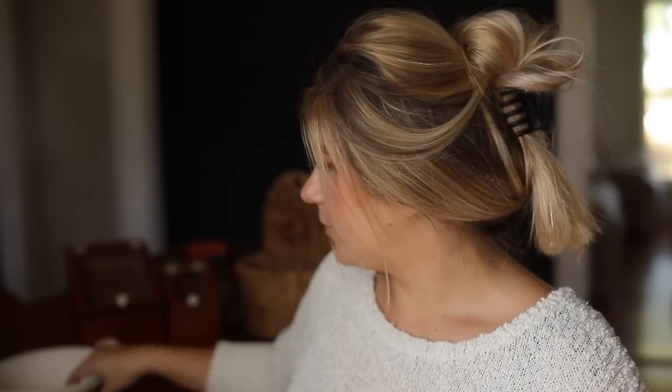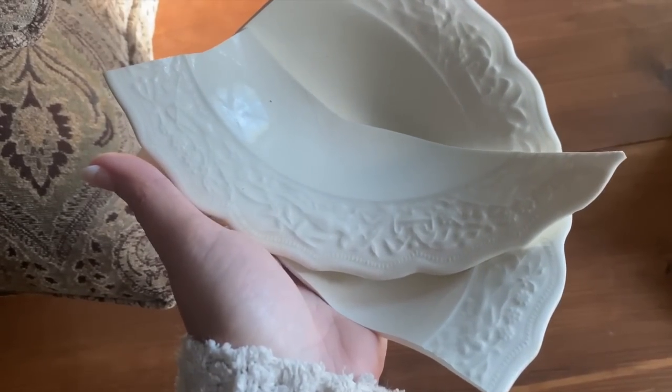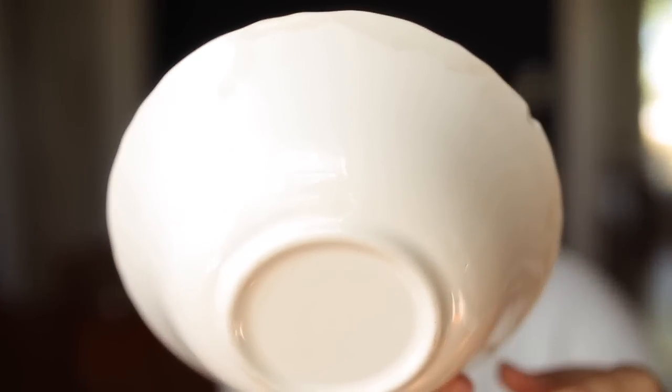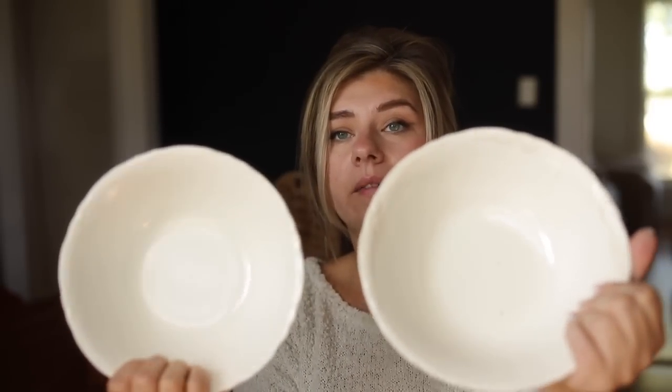I also got from that same thrift store three of these bowls, but you can see there's only two — when I was gathering things to make this video, I accidentally dropped one and broke it. I'm not going to let myself get upset about that, it's just a material item. I do believe these are ironstone. There is some staining and things on them, but these are matching, so I now have two matching ironstone bowls. I already have one that I moved, and I will absolutely be using these for many things.